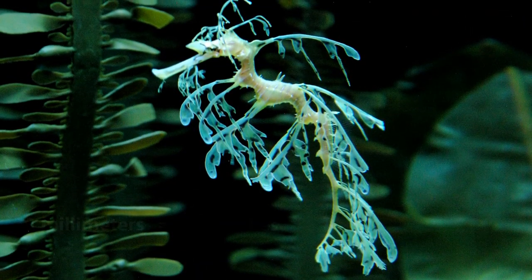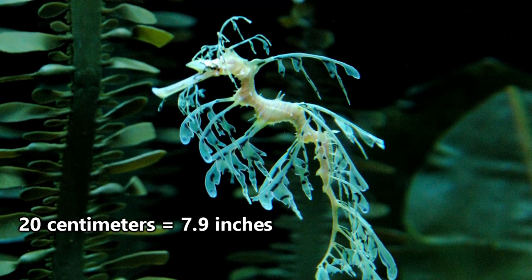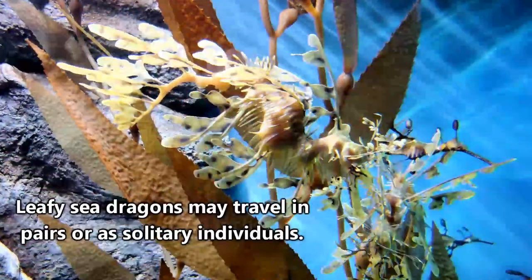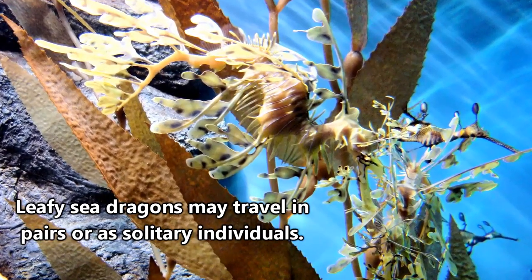Fortunately for them, they grow fast — starting at 20 millimeters when they're born, and growing to 20 centimeters by their first year. It takes two years for them to reach adult size, and they can live for seven years — well, at least in captivity.